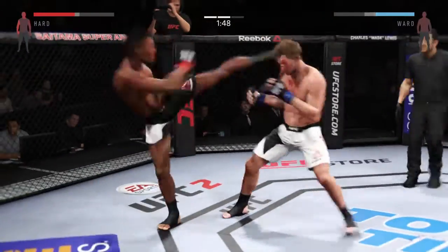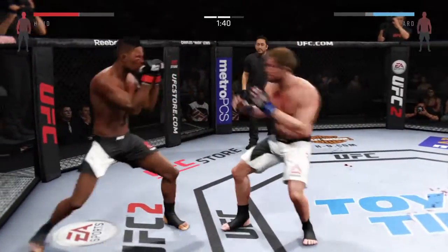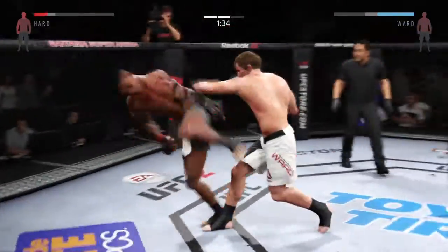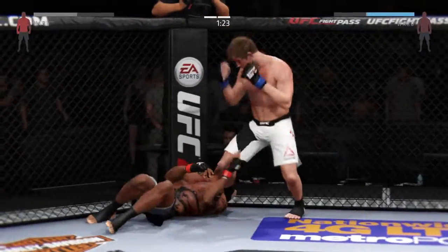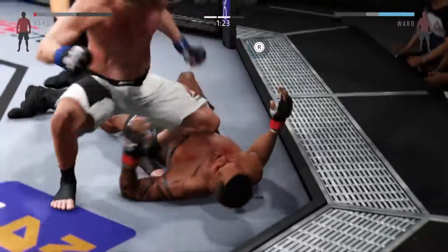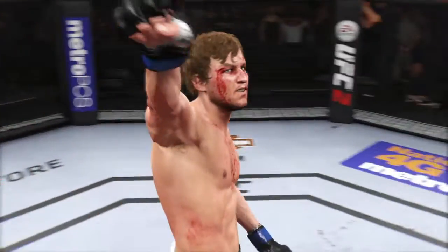Under two minutes. Head kick. Bam Bam gets caught by the kick to the midsection — this could be it right here. Nice combination. Big front kick landed. Hit it all over! Big straight shot for the victory.